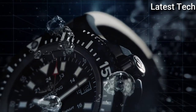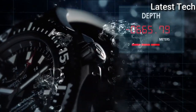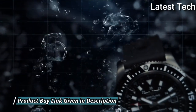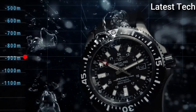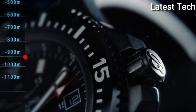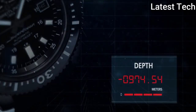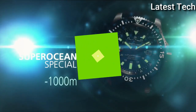Scratch-resistant sapphire crystal, screw-locked crown, solid case back. Round case shape, case size 44 mm, case thickness 14.2 mm, band width 22 mm. Tang clasp, water resistant at 1,000 m / 3,300 ft. Functions: date, hour, minute, second, chronometer. Luxury watch style, Swiss made.